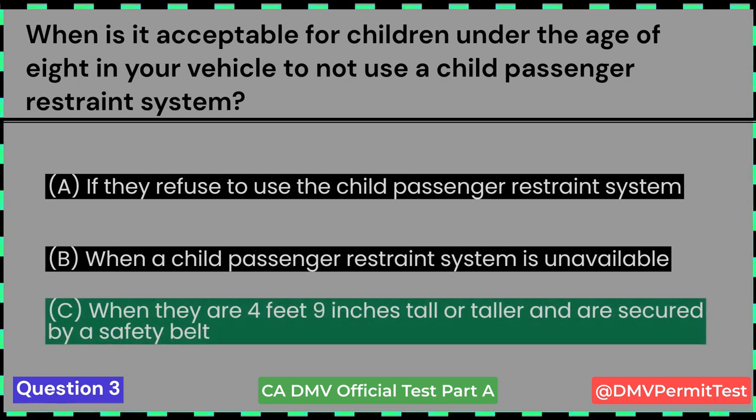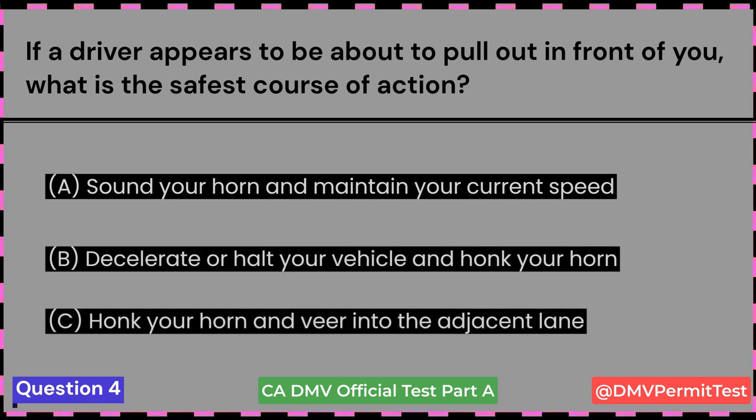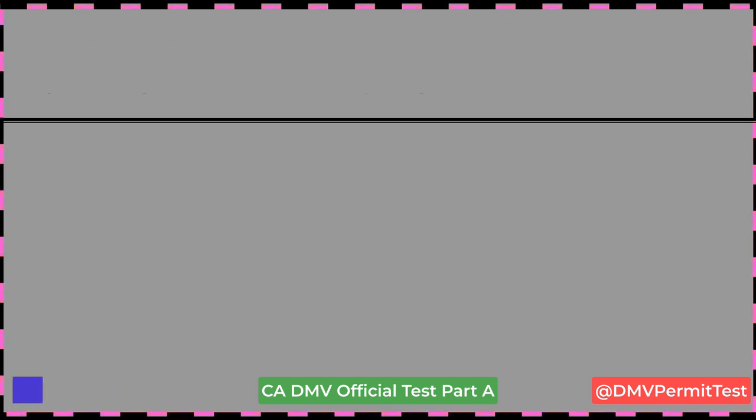If a driver appears to be about to pull out in front of you, what is the safest course of action? A. Sound your horn and maintain your current speed. B. Decelerate or halt your vehicle and honk your horn. C. Honk your horn and veer into the adjacent lane. Answer B: Decelerate or halt your vehicle and honk your horn. This question came in January 2023.